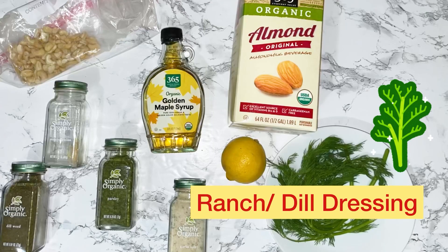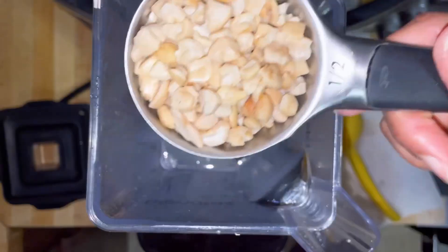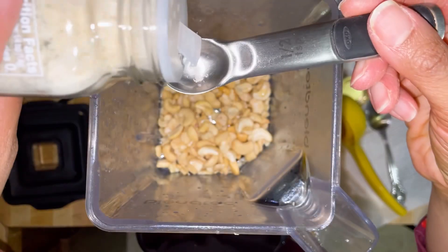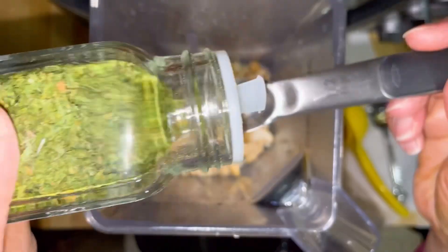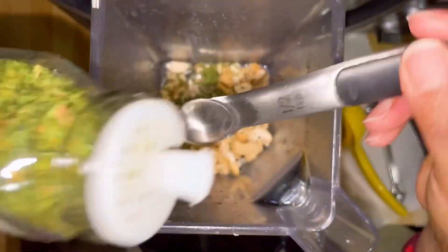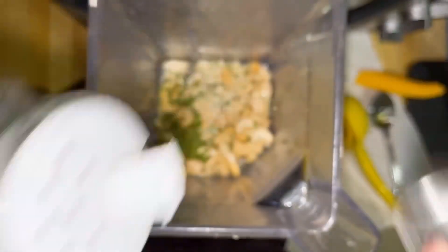This is my ranch or dill dressing because there's a lot of dill. Now this goes really fast, but you can slow it down. I'm adding lemon, cashews, maple syrup, garlic salt, and you're going to see some parsley — lots of parsley. This right here is minced onion. I barely had any left, but it was enough.